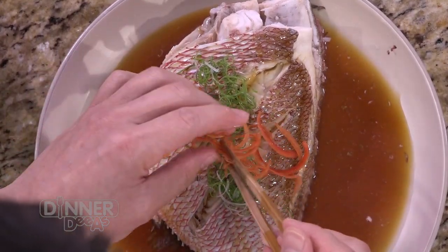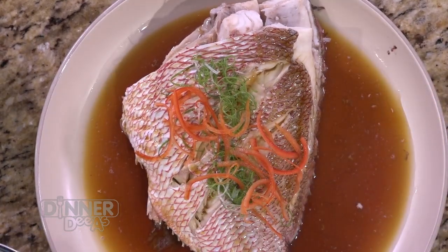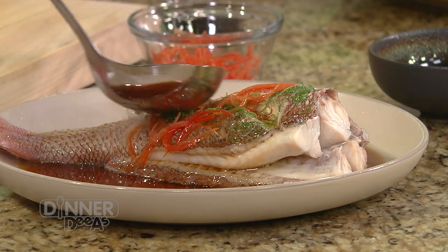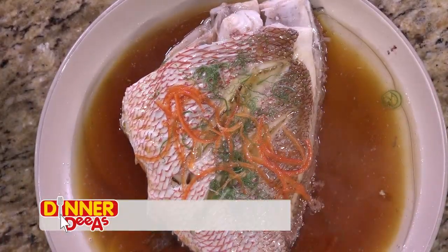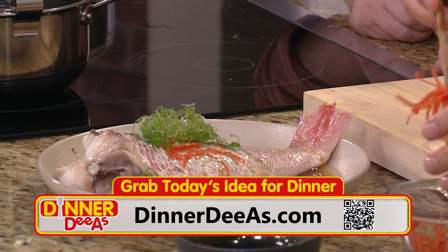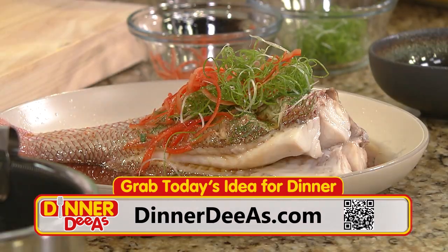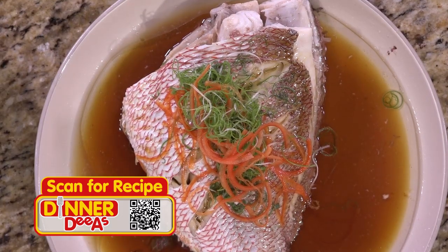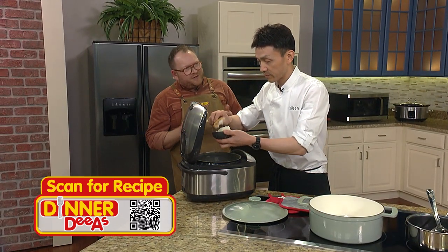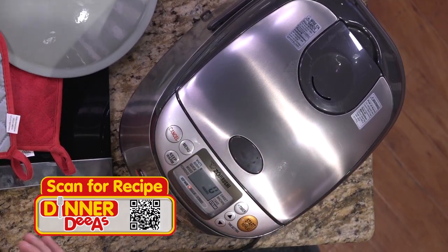We add julienne scallions, red pepper, and hot oil ladled slowly over the fish. To make this for your dinner, all you need is a fish, a few easy ingredients, and the recipe from today's show at dinnerdiaz.com — just scan the QR code. The fish is done. For the rice, the trick to using the rice cooker is: let it be. Don't touch it — just let it finish and come back to it.